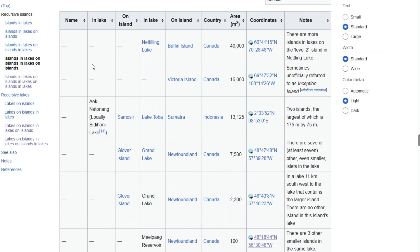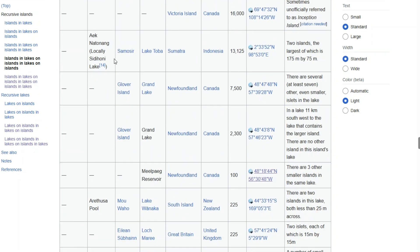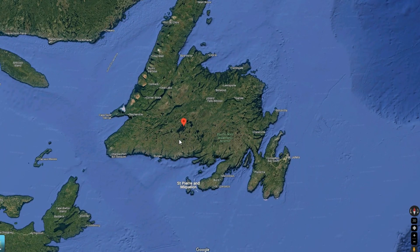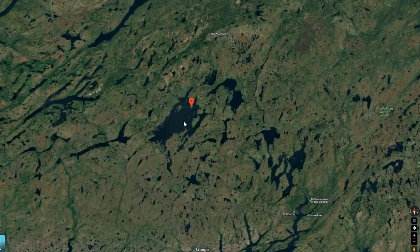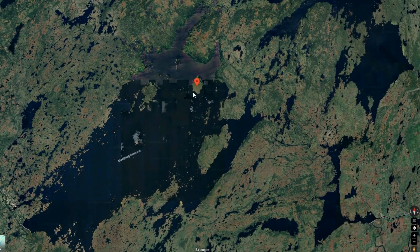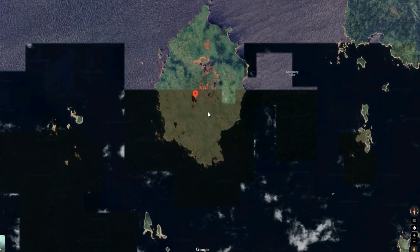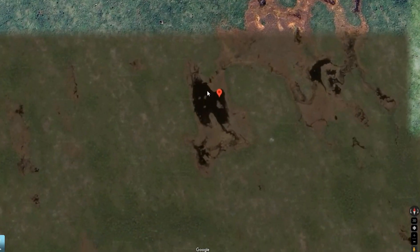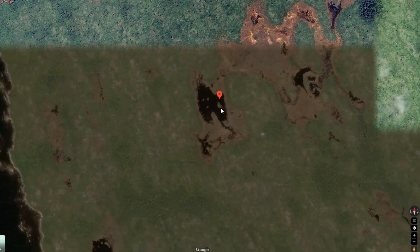This is a list of islands and lakes on islands and lakes on islands, and there's about 14 of them. A lot of them are like this one here in Newfoundland. You zoom all the way in here, you get to the Mielpaig Reservoir, and then you get to this really small, remote, uninhabited island. You zoom in even further, you get this small lake — some would call it a pond — and then you have these tiny little islands in here. So, this would be a third-order recursive island.